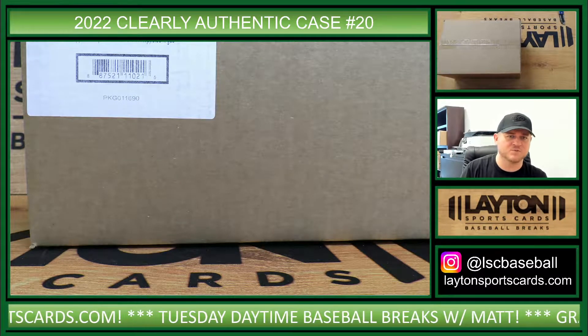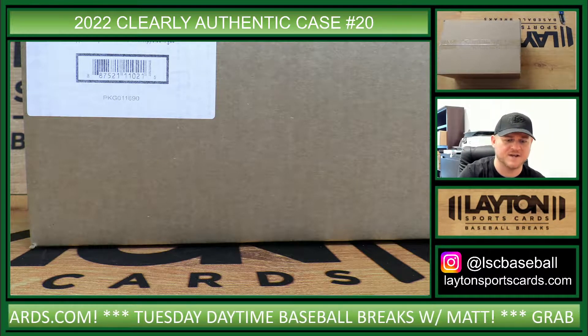Hey everybody, Matt here for Leighton Sports Cards. We're up in 2020 Topps Clearly Authentic Baseball, Case number 20, Random Teams.